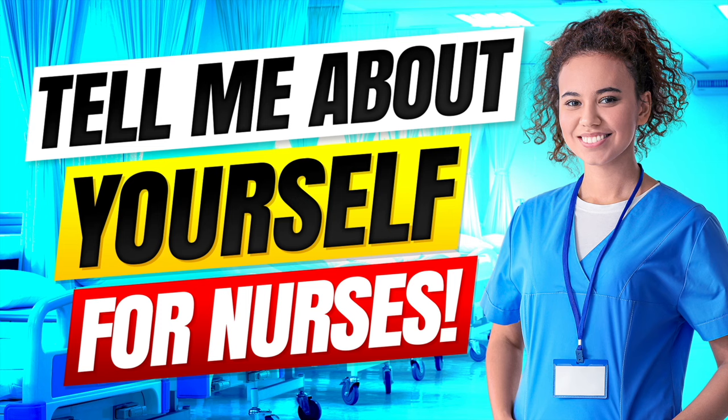Hello there. My name is Richard McMunn from the interview training website PassMyInterview.com. And in this tutorial, I will teach you how to answer the difficult nursing interview question: tell me about yourself.